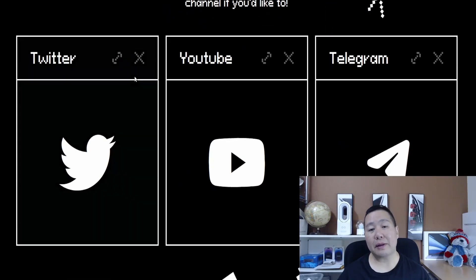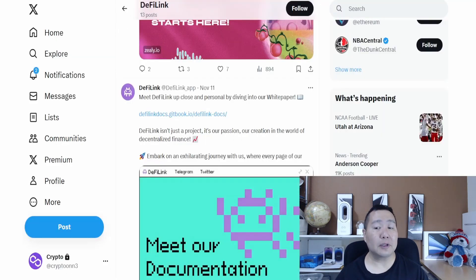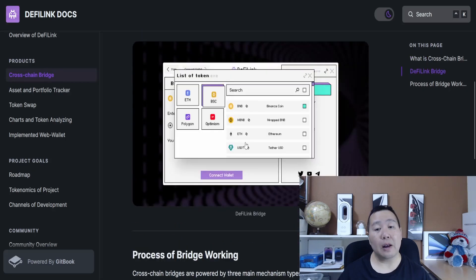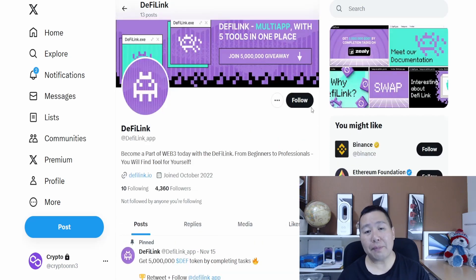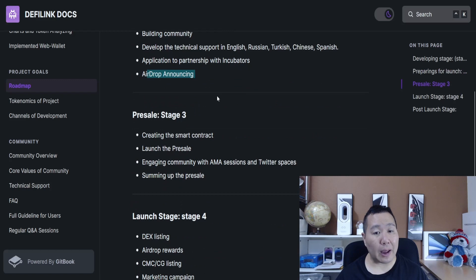They have a very polished website that showcases all of their products, with a link for each one — the bridge, the tracker so you can see all your assets in one place, and the swap platform. I love the chart feature: you can see all your tokens, make educated decisions, view the Binance Smart Chain 24-hour chart, 7-day chart, 5-minute chart, and look up any token you want. It's a good research platform.